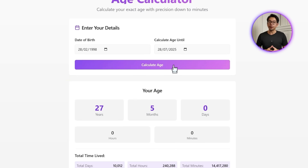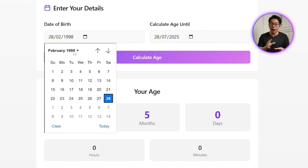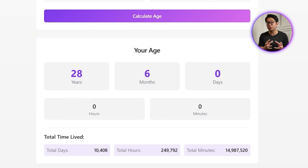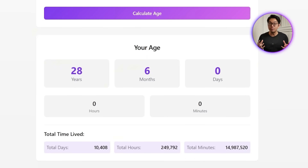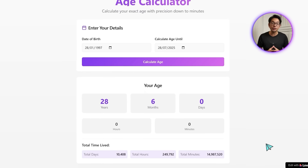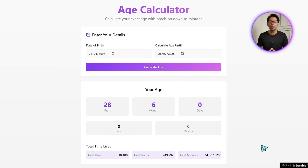You get your age broken down into years, months, days, hours, and minutes, along with the total time lived displayed separately in full detail. Everything runs smoothly and displays in a well-organized layout with soft purple accents to highlight key numbers and keep the experience clean, modern, and easy to follow.